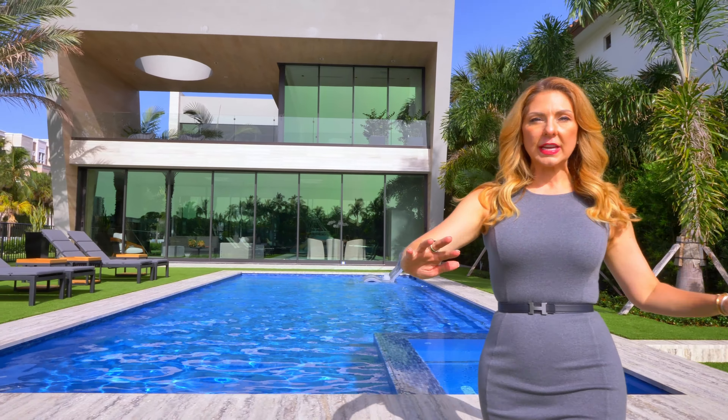Of course we have the requisite drop dead gorgeous pool. This one's all salt water, of course, with a spillover spa. We have 50 feet on the water — prime, prime intracoastal water frontage as we approach the no wake zone.